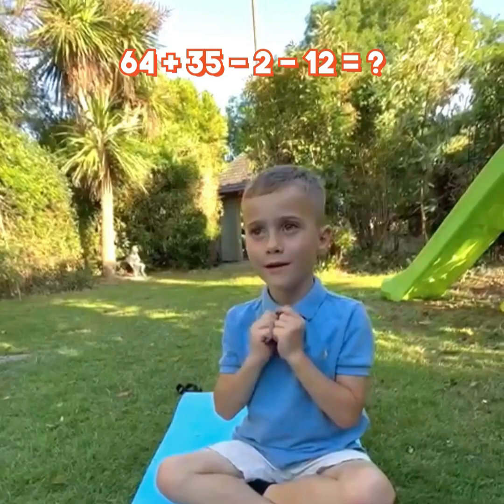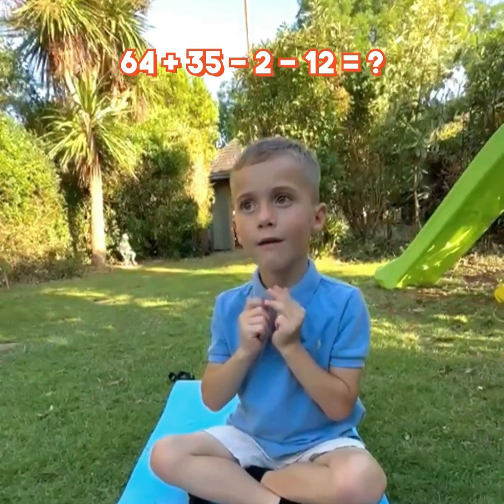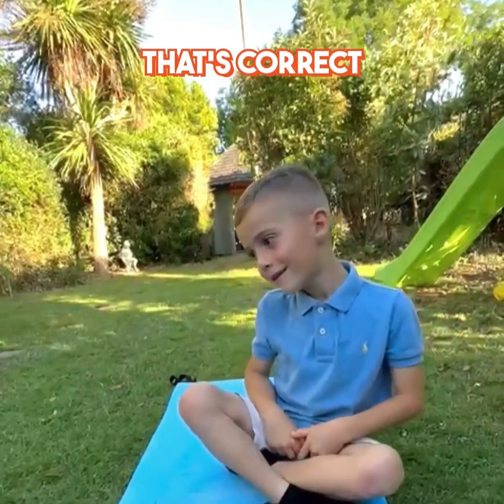64 plus 35 minus 2 minus 12 equal? 85. That's correct.